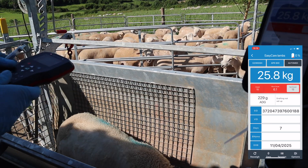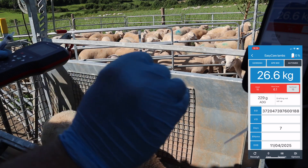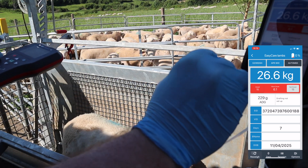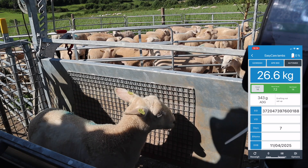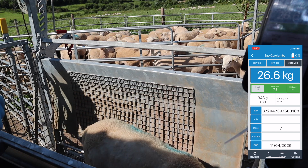This particular ewe lamb is born quite late but again doing very well at 343 grams per day, and shedding quite well also. That's from a ram from John Byrne.